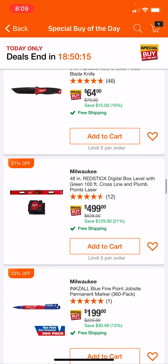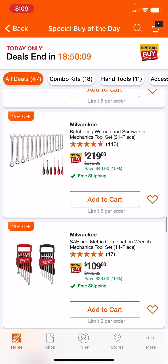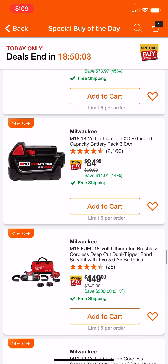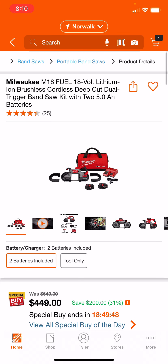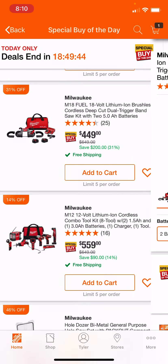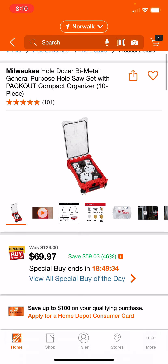Bolt cutters here — some not bad deals, and I haven't seen some of these before. Some are sold out. There's the fuel bandsaw — that one's not bad either, 31% off. They've also got a hole saw kit here; I have a feeling this one might sell out kind of fast. For $70, it's the 10-piece hole saw kit and it comes in a pack-out case. Pretty good deal.